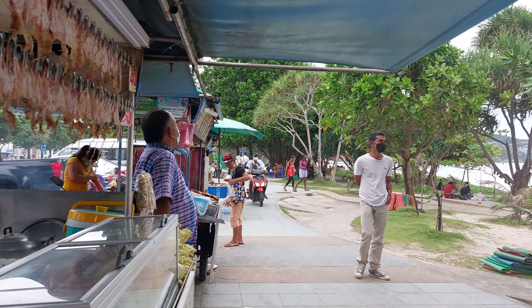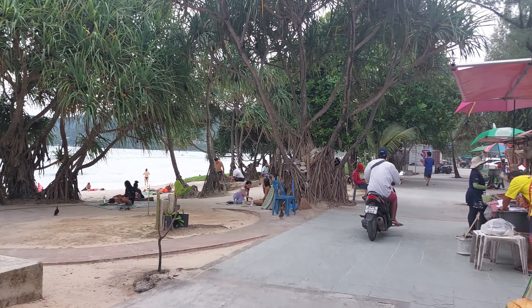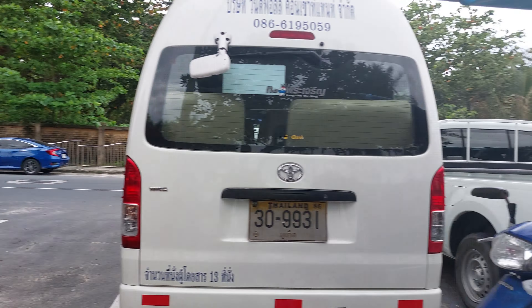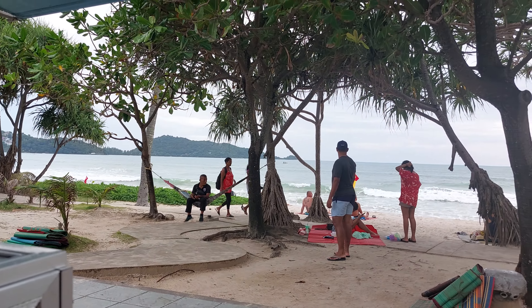Hi, welcome to Patong Beach. This is the north end of Patong Beach. They have a seafood market up here. We just hang around here for a few minutes, get some drinks and then get some fried hot dogs and whatever. We just sit around for a few minutes and then got some food here.